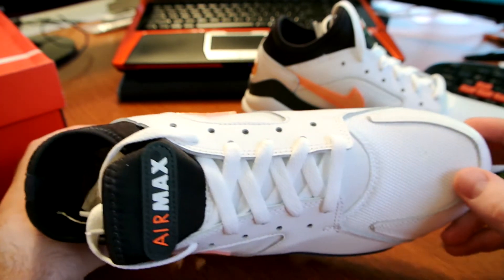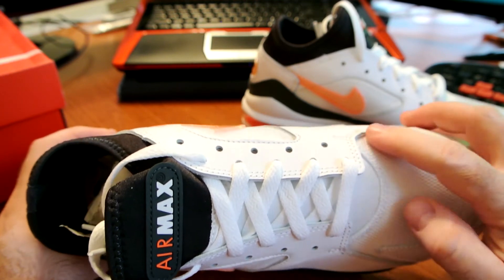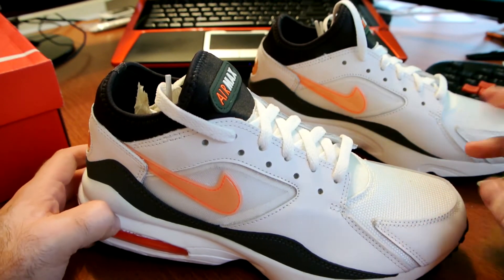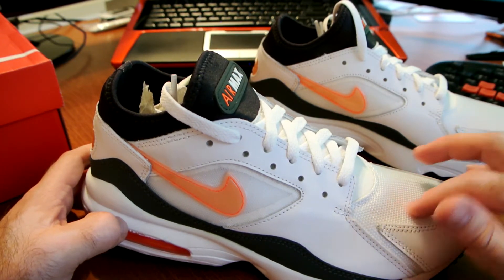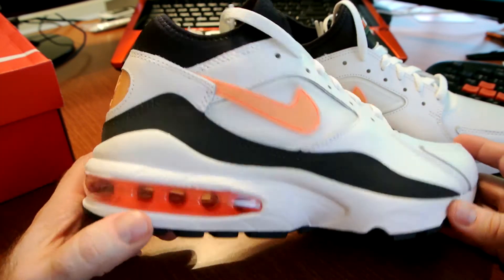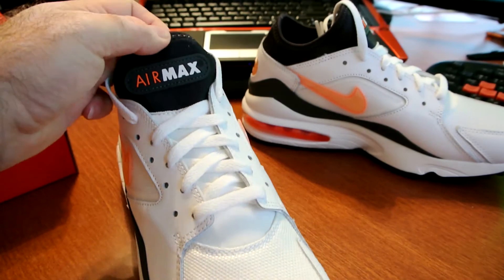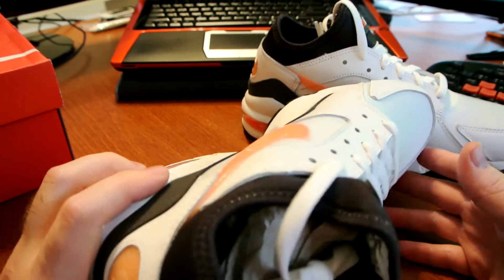Not a lot of flaws — just a tiny bit of glue right here on the toebox, which is okay. The canvas synthetic material on the toebox is definitely a lot different than what it used to be back in the day — it was softer and smoother — but it's fine. At least they didn't use Buck Tec on these, which would have been horrible.